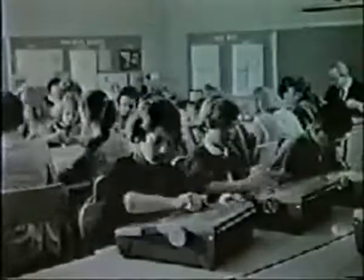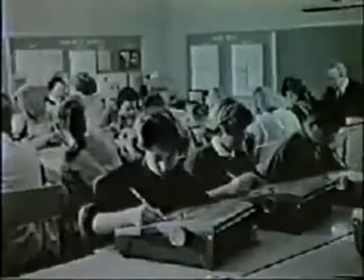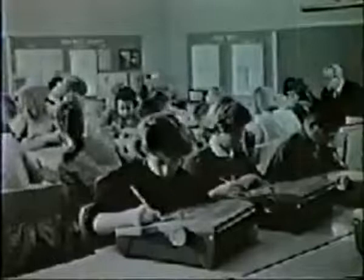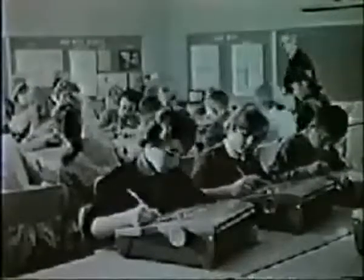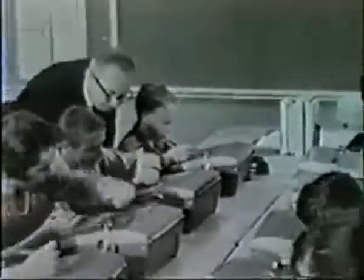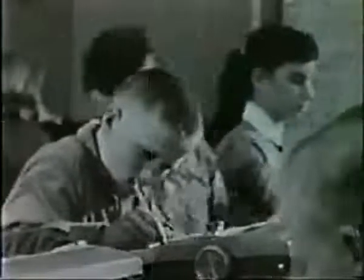These young people are studying in a new way — a class in spelling. It might as well be arithmetic, or algebra, or grammar, or in fact anything involving the use of words or symbols. Each student is using a teaching machine, a device which creates vastly improved conditions for effective study. What are teaching machines?